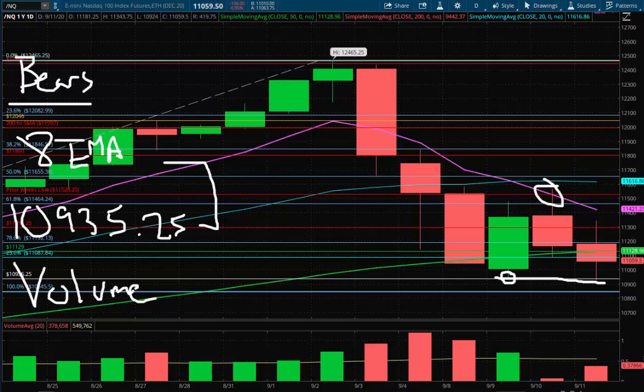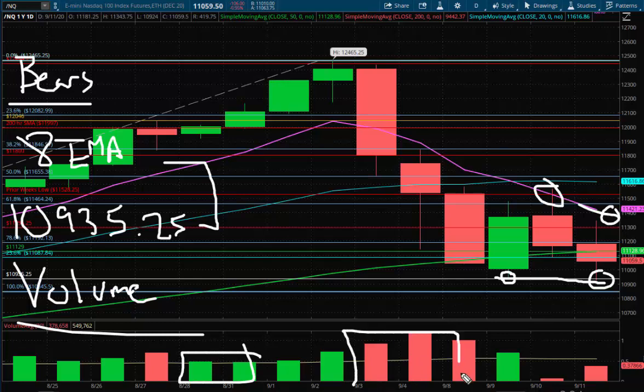The 8 EMA and 10,935.25 are the range-defining lines. Until one of those breaks, we don't get significant action. I don't want you to be biased going into this week — just keep it simple: until one of those two breaks, we keep going back and forth between them. You're buying the dip off support and selling the rip into resistance. The ideal way to play this is on the short side since moving averages are sloped downward, but we're waiting for the range to extend. We also need an increase in relative volume for decisive action.